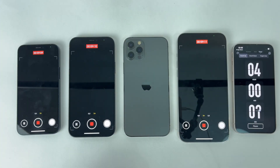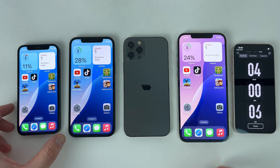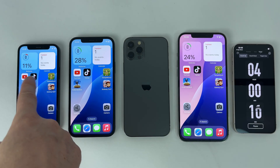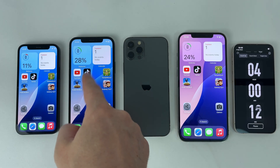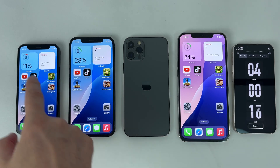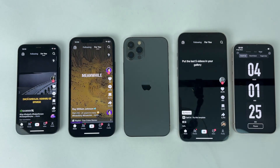Four hours passed and after the camera test the percentage dropped dramatically in all cases. However, the iPhone 12 mini holds up quite well with 11% available, and the iPhone 12 remains in first place with 28% remaining. In the following hour, the phones will run in the TikTok app which is set to auto-scroll.